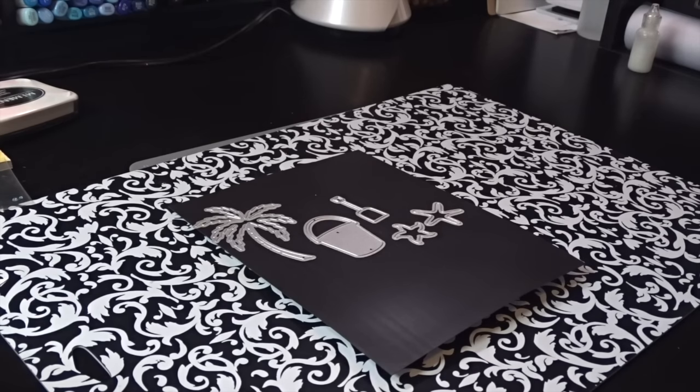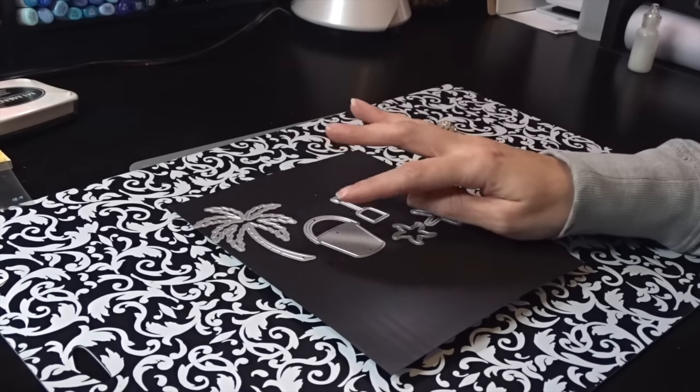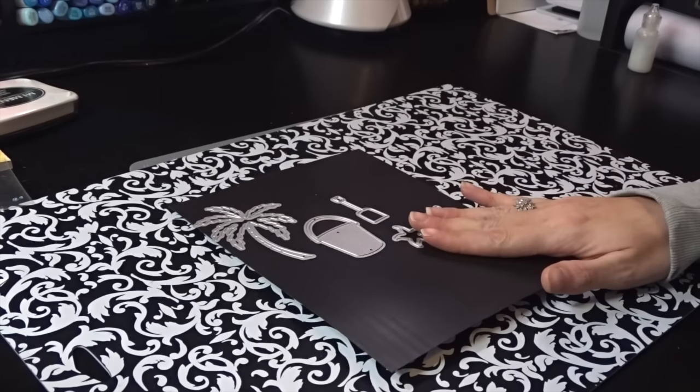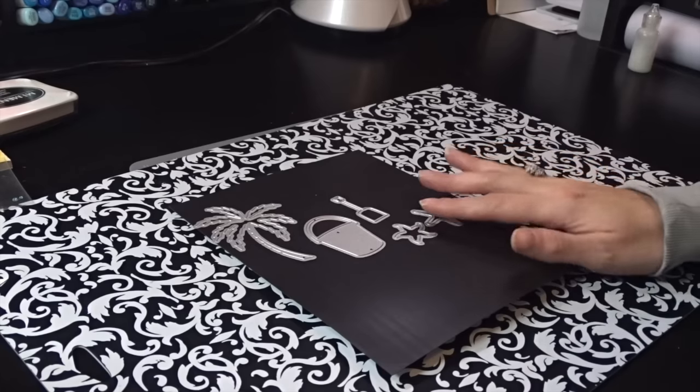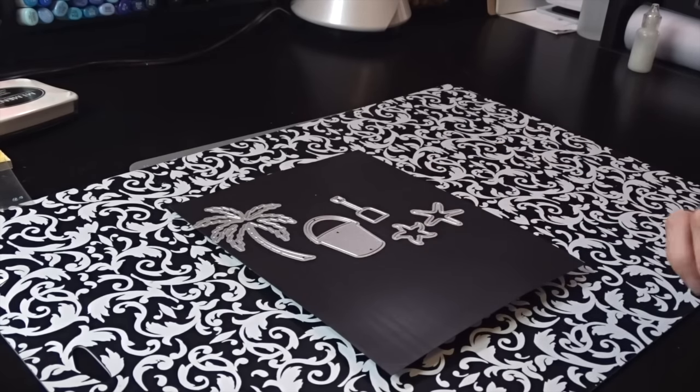Alright, let's get started! D sent me some beautiful dies. She really stayed with a tropical theme, which was great since I live in Florida. She sent me the palm tree, the shovel and pail — a really cute combo — three starfish, and three seahorses. They are so absolutely adorable.